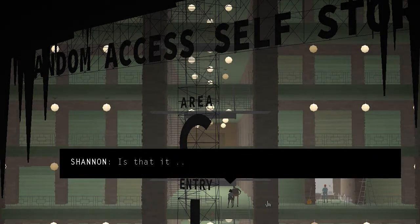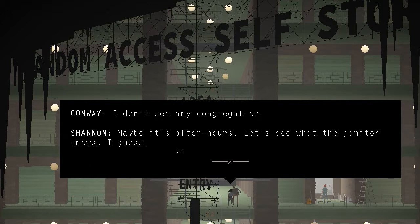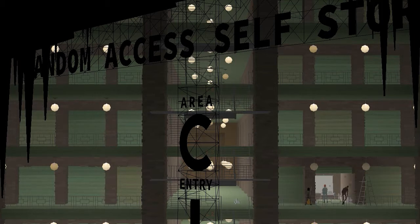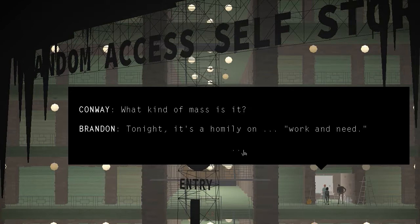Shannon: 'Is that it? Over there?' Conway: 'I don't see any congregation. It's dusty in here.' Maybe it's after hours. Let's see what the janitor knows. Let's walk over to the janitor. Excuse me, sir. 'There's a spill over on aisle three.' Oh, here for the night mass? What kind of mass is it? Tonight, it's a homily on work and need.